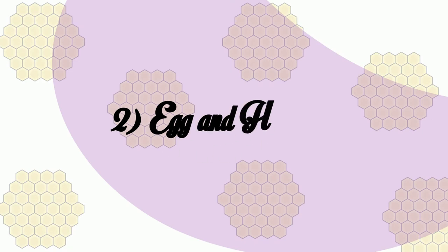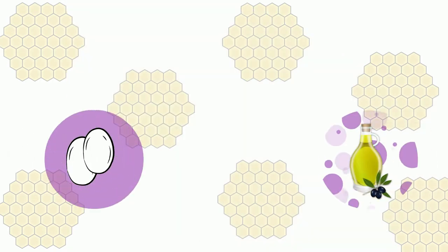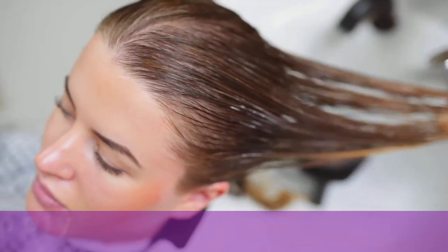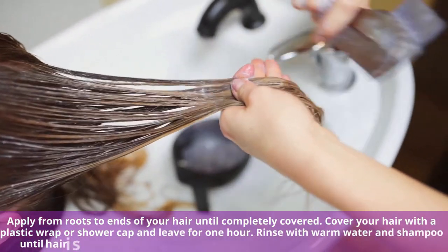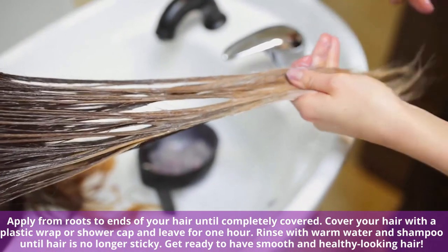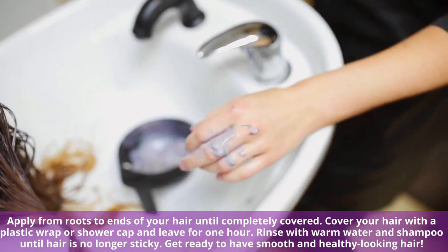Egg and Honey Mask. Mix 2 whole eggs with 1 tablespoon of olive oil and 1 tablespoon of honey. Mix it well until the mixture becomes creamy. Apply from roots to ends of your hair until completely covered. Cover your hair with a plastic wrap or shower cap and leave for 1 hour. Rinse with warm water and shampoo until hair is no longer sticky. Get ready to have smooth and healthy looking hair.